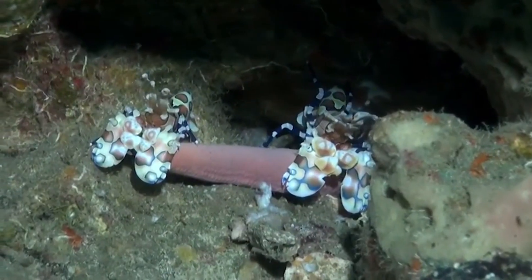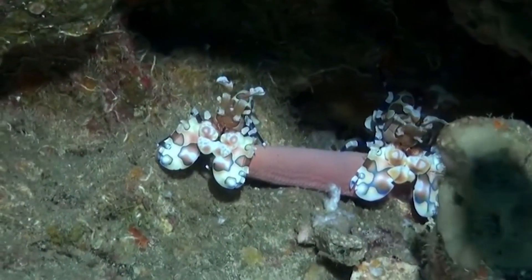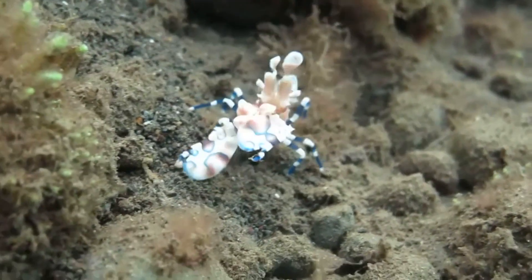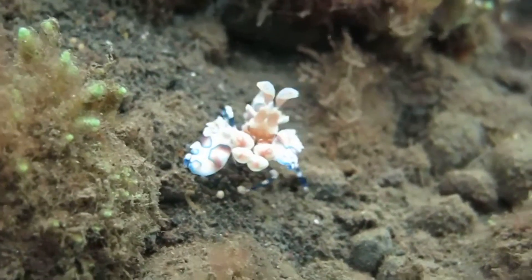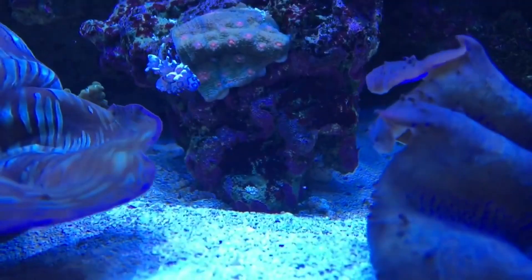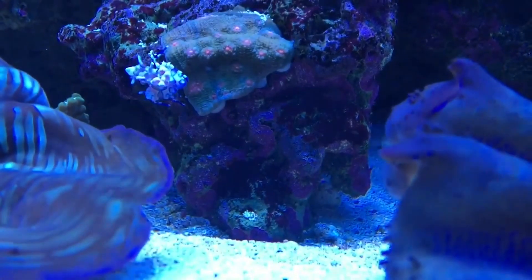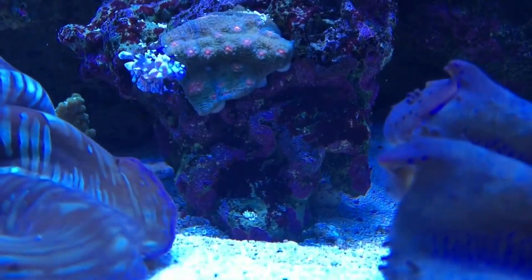While they don't need a partner to survive, Harlequin Shrimp do not usually hunt alone. Although these crustaceans are often labeled as monogamous, this paints a misleading picture. Harlequin Shrimp do form mating pairs, but these bonds aren't strong, as either partner will leave for a potential mate if given the opportunity.